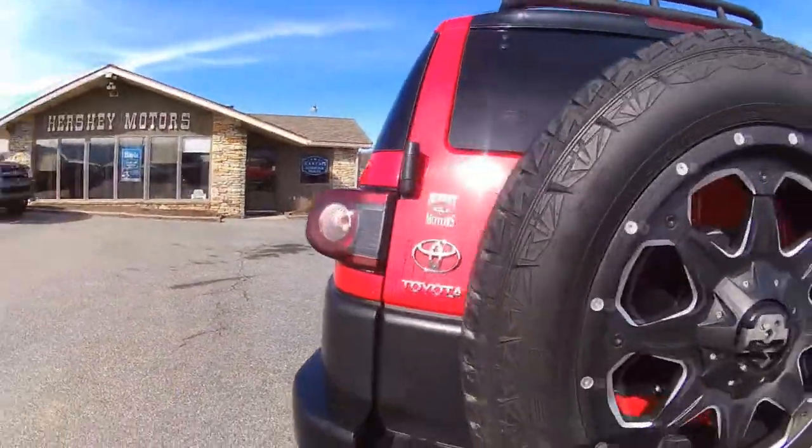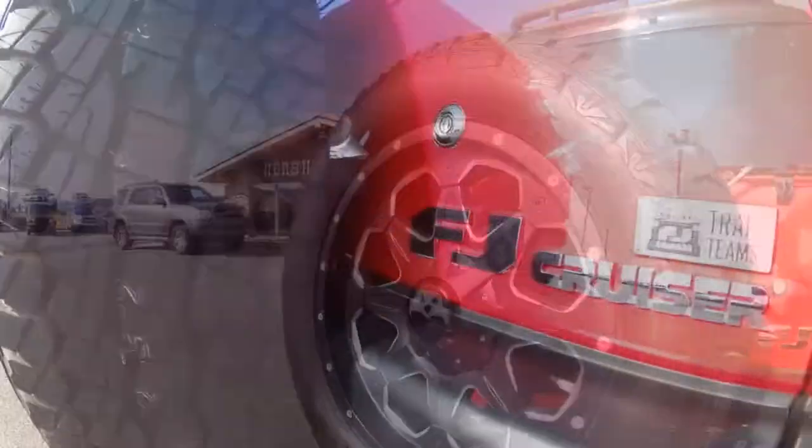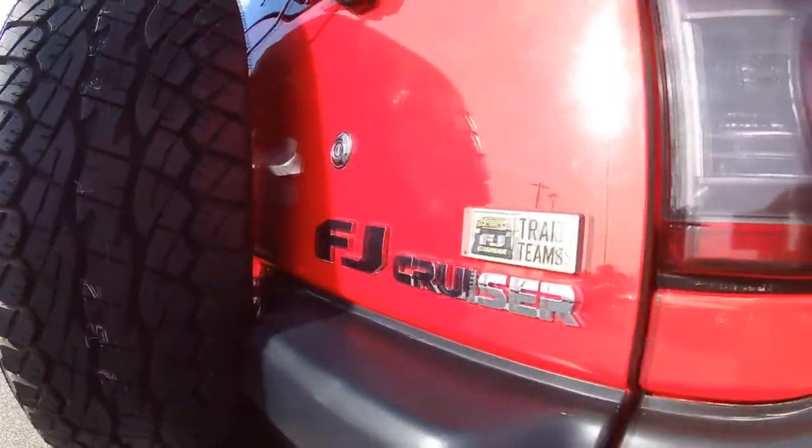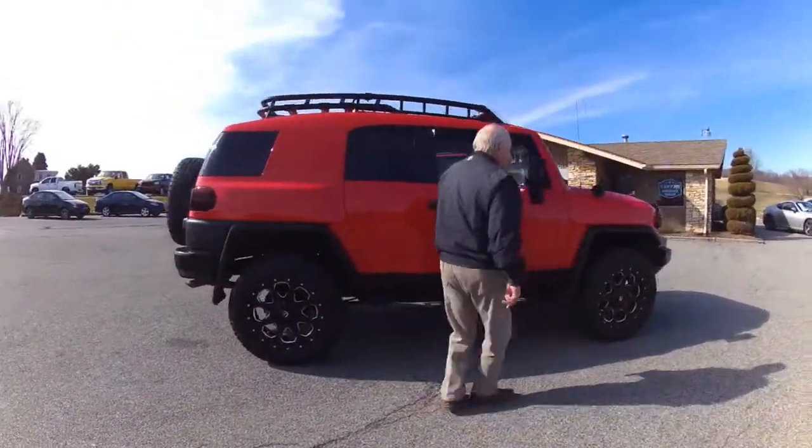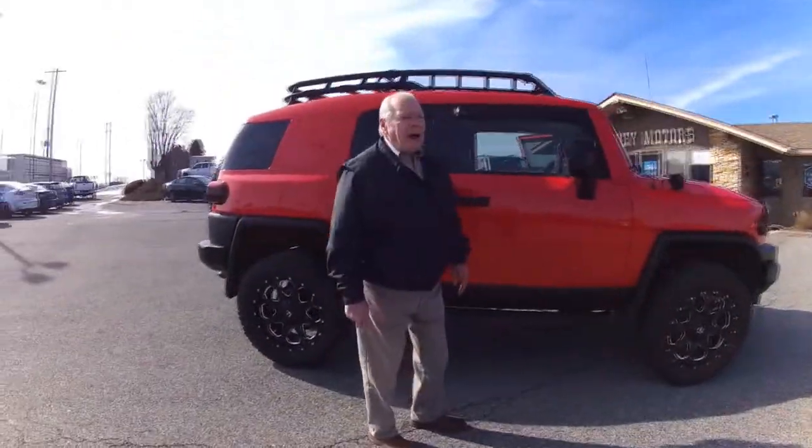Brand new spare tires. This is from the Trail Teams — they're the ones that didn't lift on it. Very, very nice. Come on out here to Morgantown and see us, take this for a drive. I look forward to seeing you — have a great day.